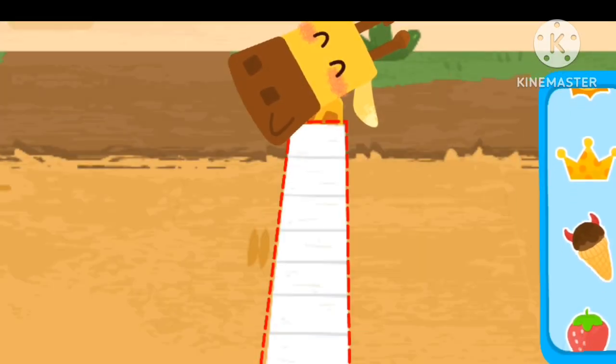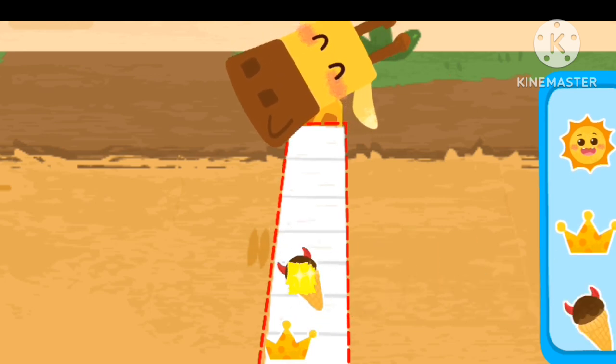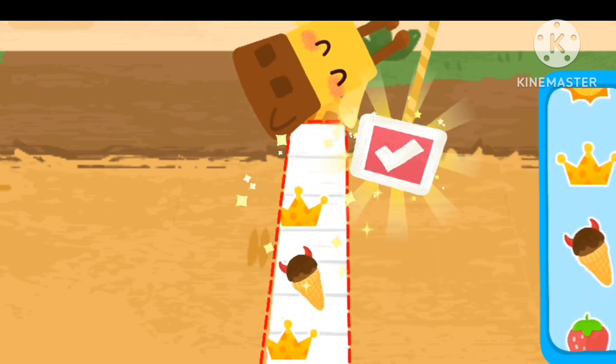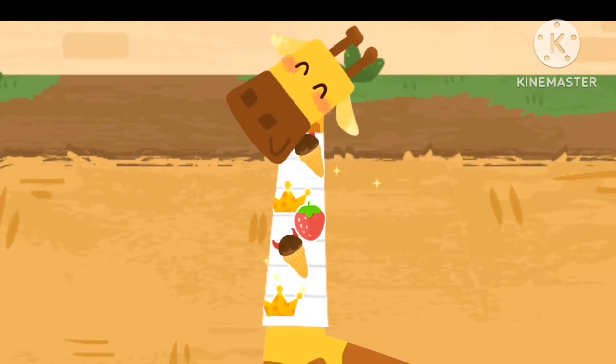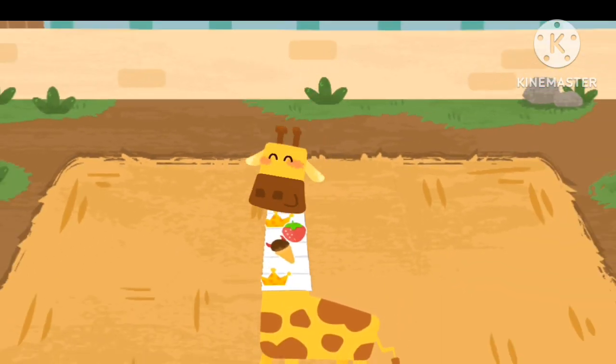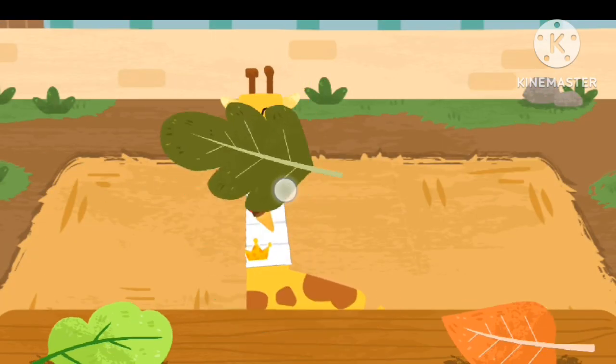Drag the sticker. The giraffe likes to eat all kinds of leaves.